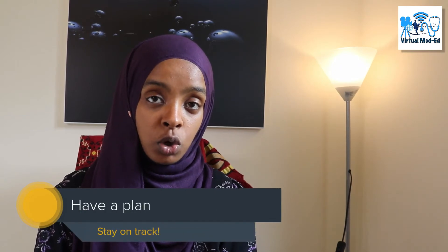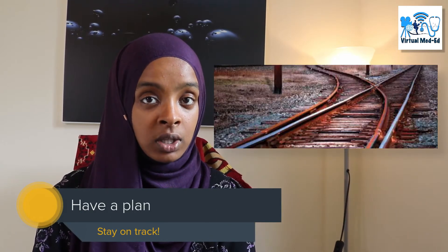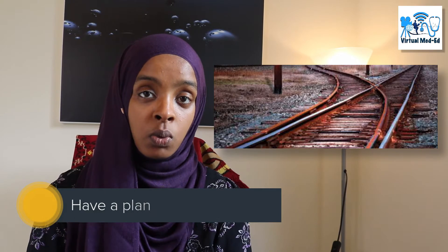At times the patient might diverge, and you may find yourself not going in the structure you wanted. It's your job during the station to direct the patient to what information you need to gather from them.